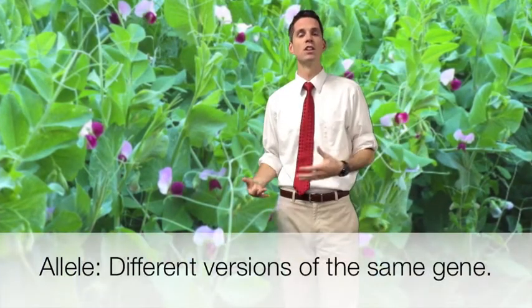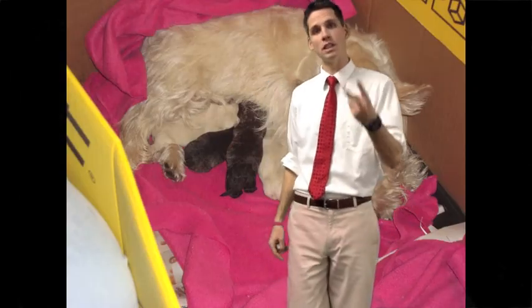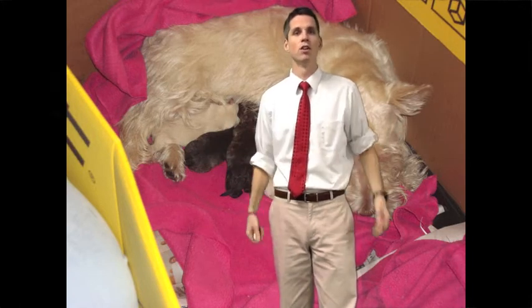Mendel coined these different versions of genes alleles — different versions of the same gene. Each individual has two versions of each gene, or two alleles for each gene, that we inherit from our parents. We get one version from our mom and one from our dad, and it's the combination and interaction of these alleles that leads to the expression of the physical trait we see on the outside, or occurring on the interior of our body. Lucy received two alleles for coat color, one from each of her parents, and those alleles led to the physical trait of Wheaton-colored fur.